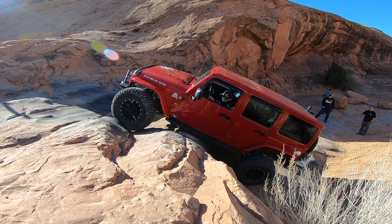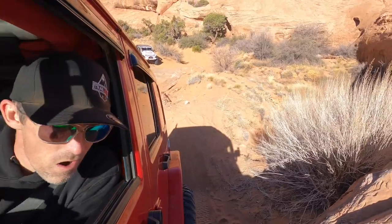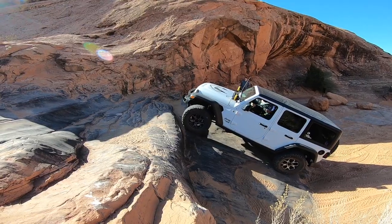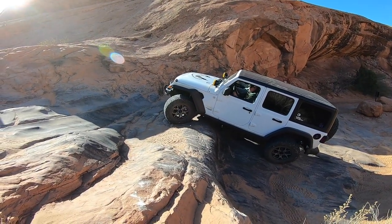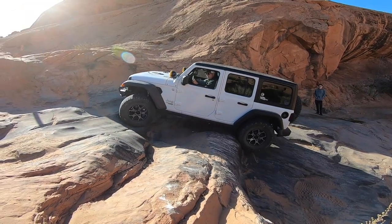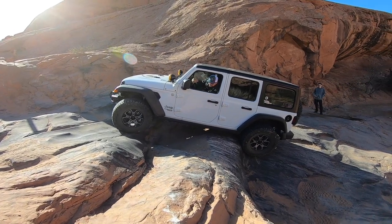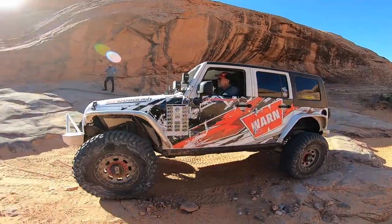We were trying to see if we could get our vehicles to lift a tire right here — mine wouldn't do it, but some of the others did. All the way driver now if you can. The wrap looks killer, Jay. Thank you sir, yeah I like it.